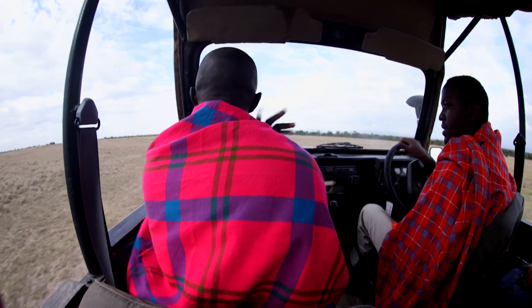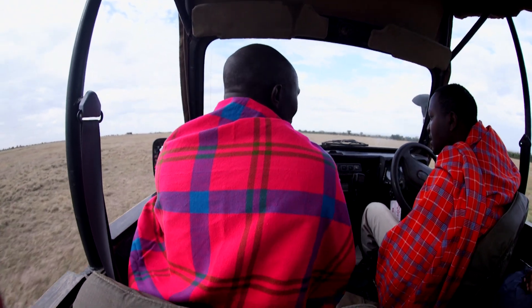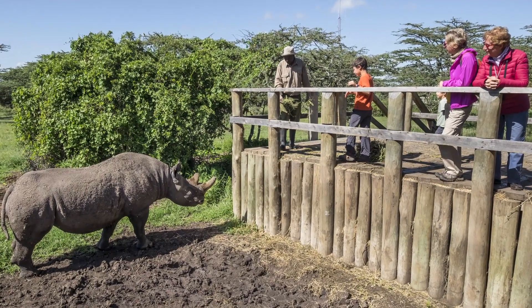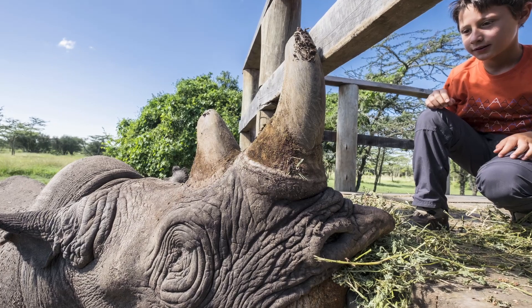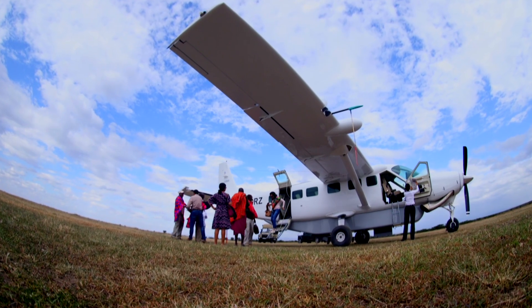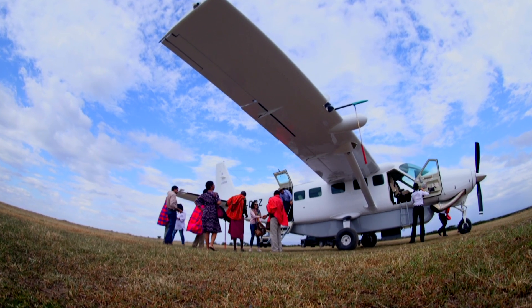Olpajeta also offers some other extra activities and is great for families. There's a junior ranger program, horse riding, and a chimpanzee center for rescued chimpanzees. There's also a blind rhino sanctuary where you can actually feed Baraka, a black rhino — a great interaction experience, especially for children. From here we'll be flying from the Kamok Airstrip, a private airstrip within the conservancy about a 15-minute game drive from Purini Rhino Camp.